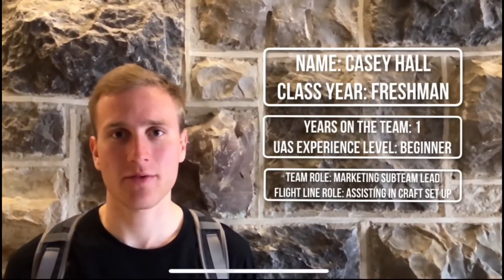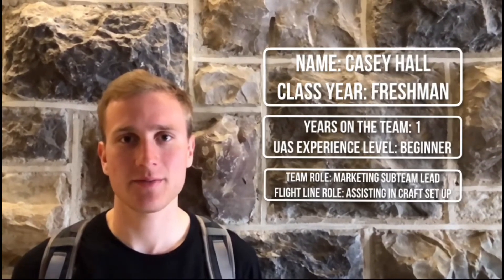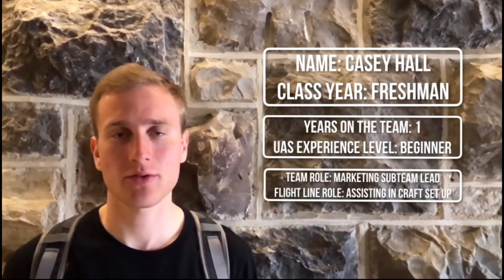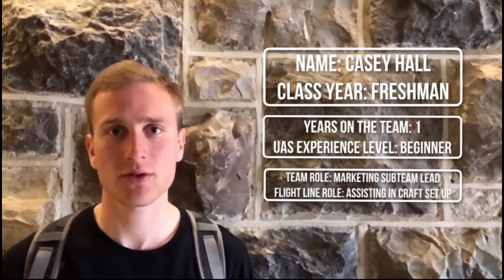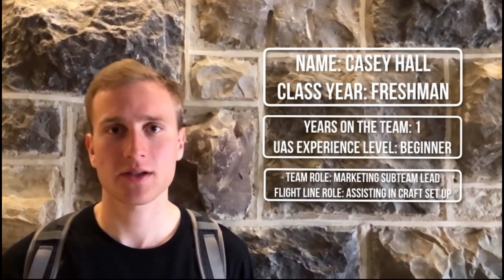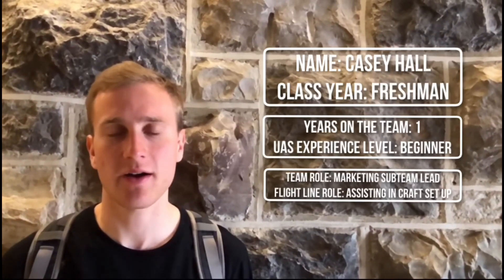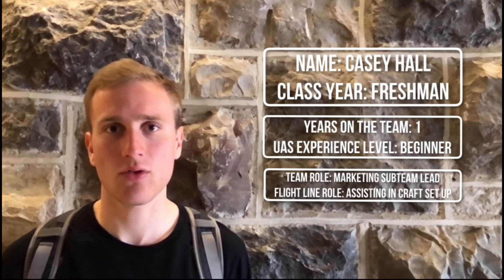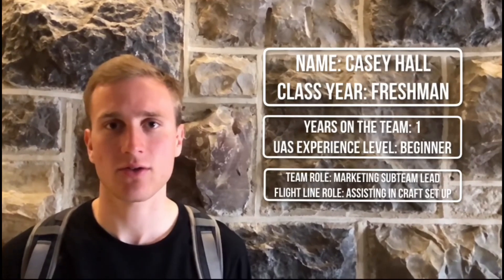Hi, my name is Casey Hall and I'm a freshman at Virginia Tech. This is my first year on the design team as well as my first year working with autonomous systems. My role on the team is head of the marketing and outreach team, where I work to achieve funding and recruit new members, as well as a member of the mechanical sub team where I work to build and test the craft. On the flight line I will be working in an assisting role to make sure that the craft is ready for flight and that everything is safe and secure.